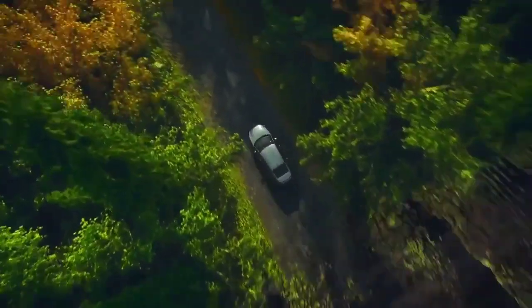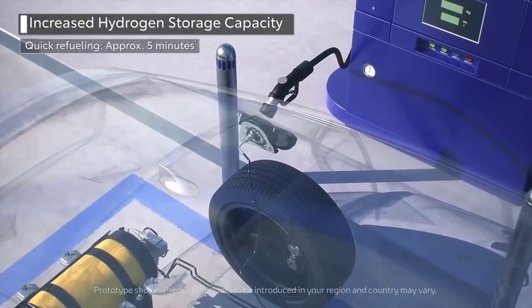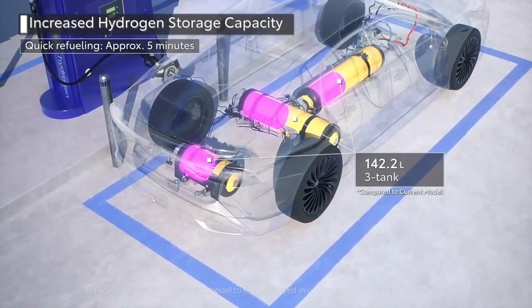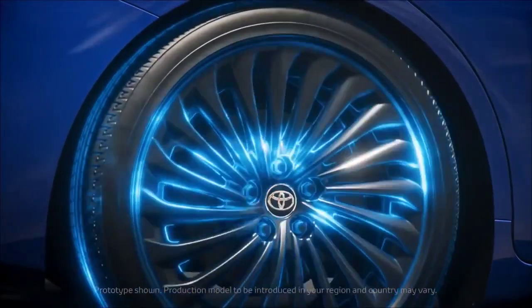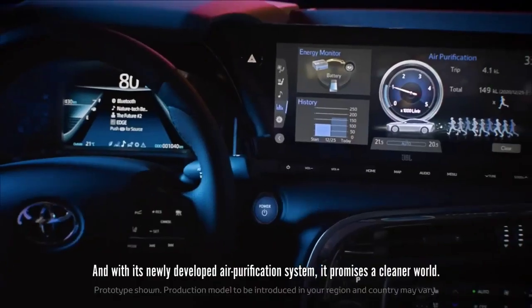They make a noise, unlike EVs, which are silent and require artificial sound effects. The collaboration between Toyota and Yamaha is much awaited. The hydrogen combustion engine is rumored to produce around 450 horsepower and will rev up to 6800 RPM.